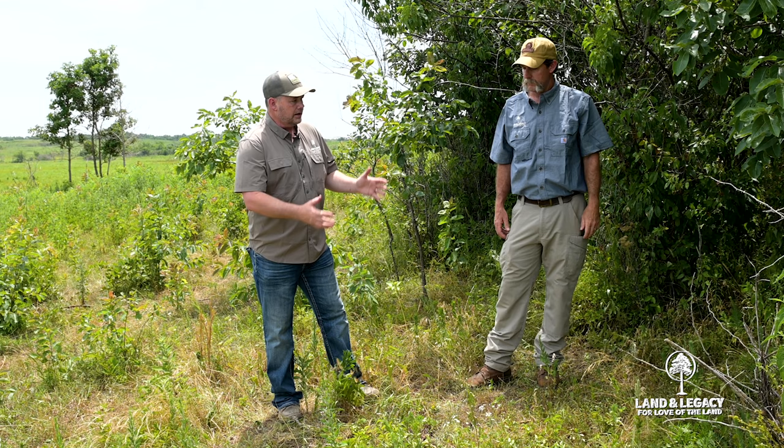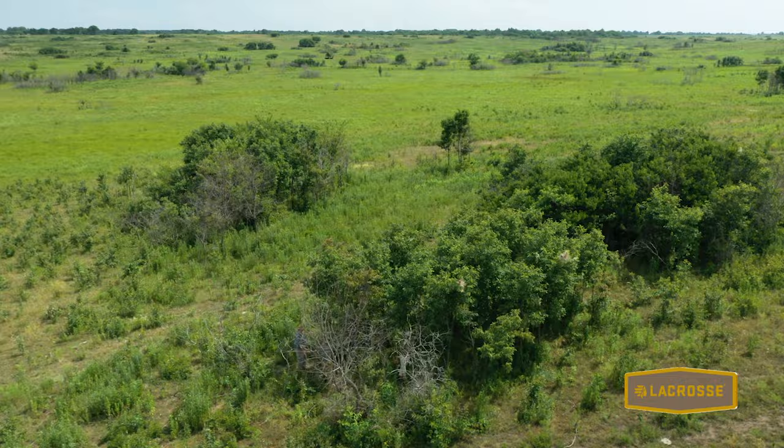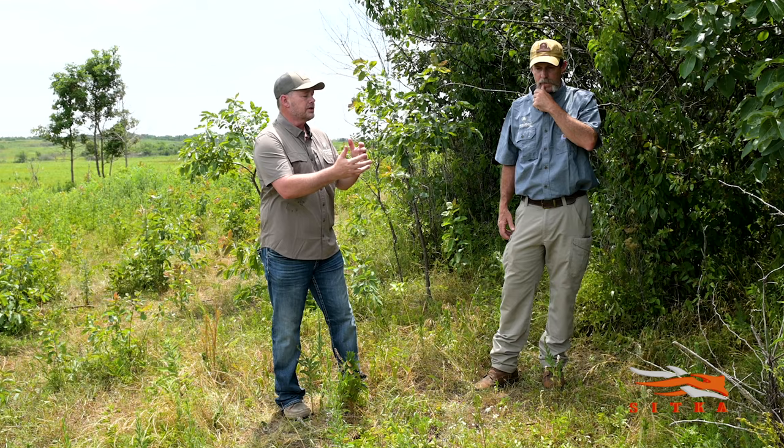Shrubs can often be slow growing, and luckily on this site, this particular clump of American plum was naturally occurring, so we didn't have to do anything to establish this. But a landowner may have to establish shrubs on their property if they don't have adequate woody cover — they may have to establish shrubs or some kind of shrub surrogate that will approximate a shrub or help fill in that gap until your shrubs have grown up.